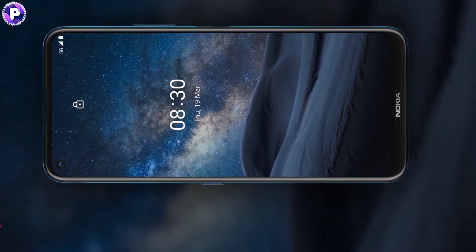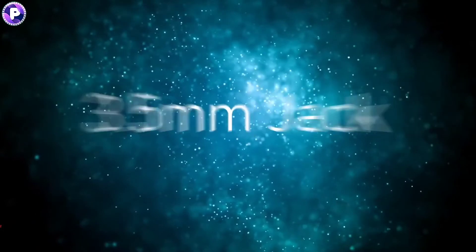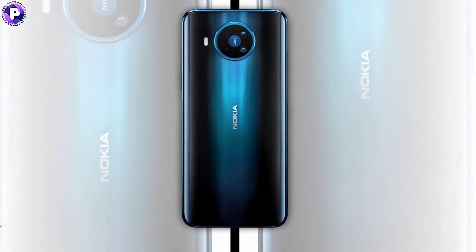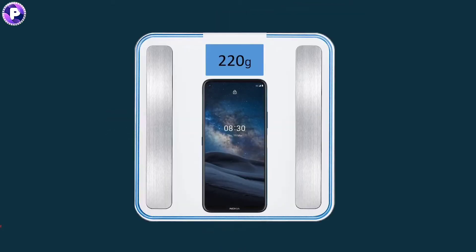The connectivity options on the phone include 5G, Wi-Fi, Bluetooth 5.0, GPS, NFC, a 3.5mm headphone jack, FM radio, and a Type-C charging port. The physical dimensions of the smartphone measure at 171.90 x 78.56 x 8.99 mm and it weighs around 120 grams.